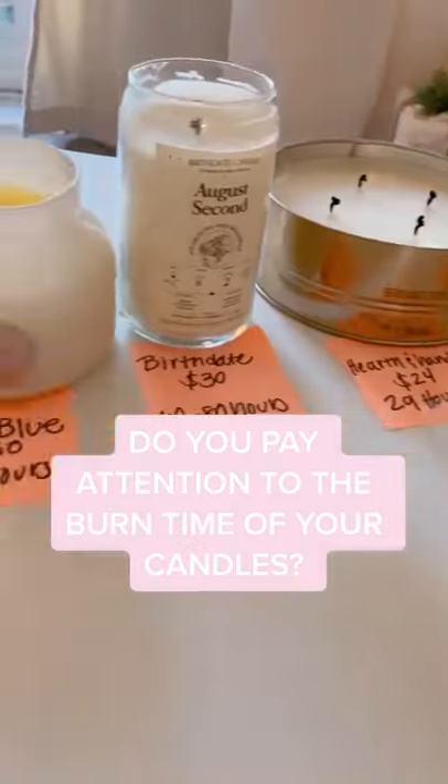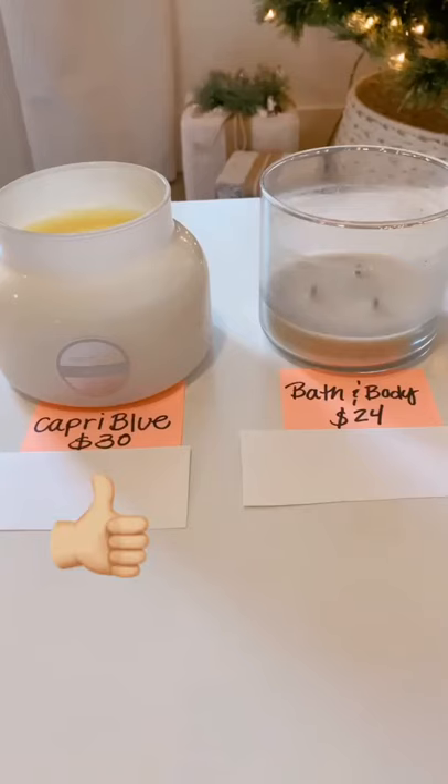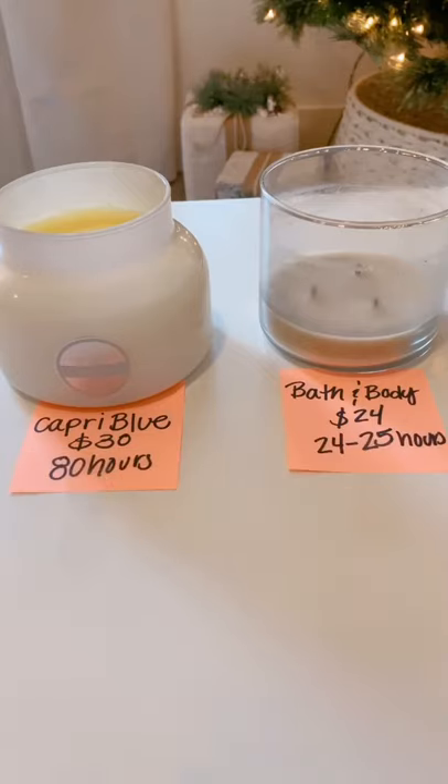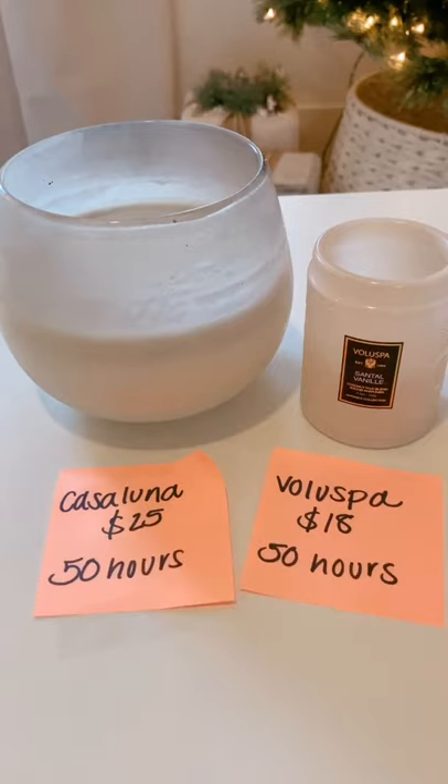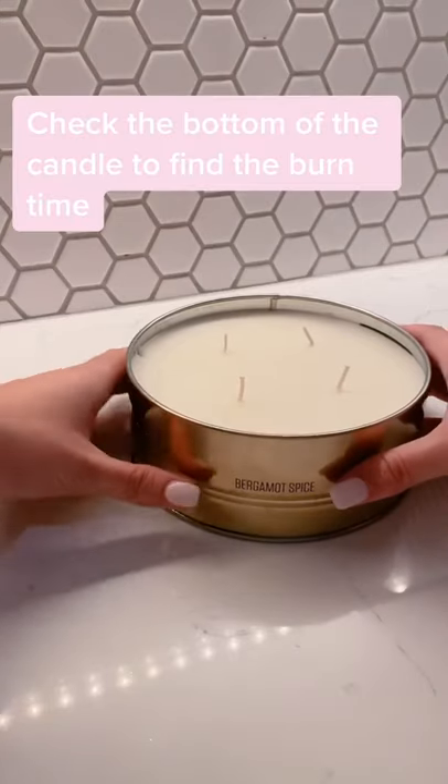Do you pay attention to the burn time on your candles? I prefer buying Capri Blue over Bath and Body Works because even though it's a bit more expensive, it lasts about three times as long. These two candles are completely different in size and price, but they have the exact same burn time. So this candle that's a little bit more bougie is actually a better value.